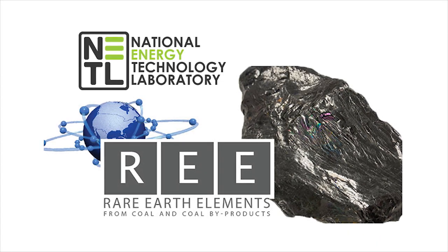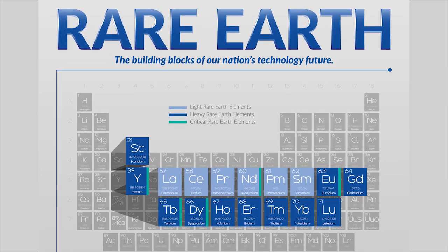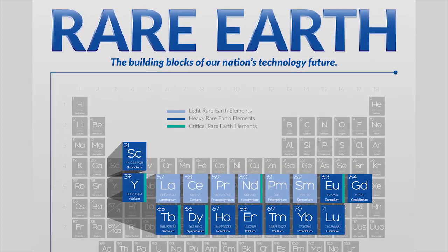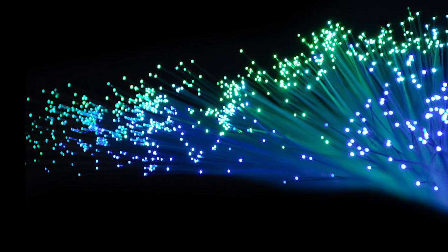The National Energy Technology Laboratory is working on that with its Rare Earth Elements program. REEs are a series of 17 chemical elements found in the Earth's crust. Because of their unique chemical properties, REEs are essential components to technologies including electronics, computer and communication systems.